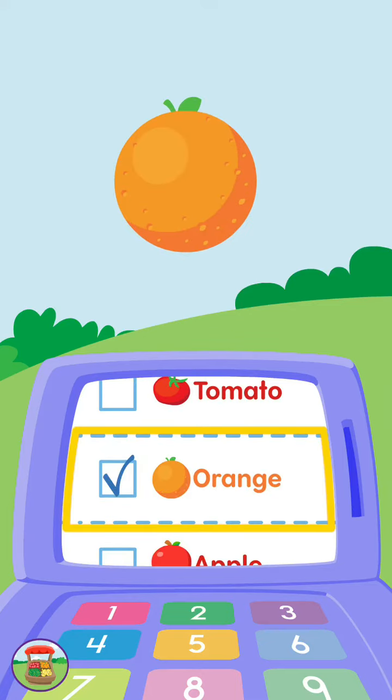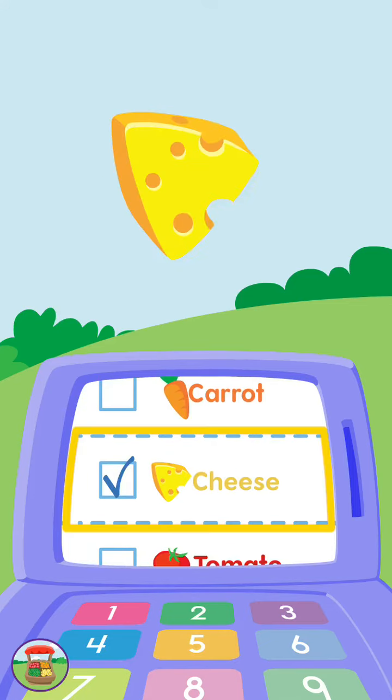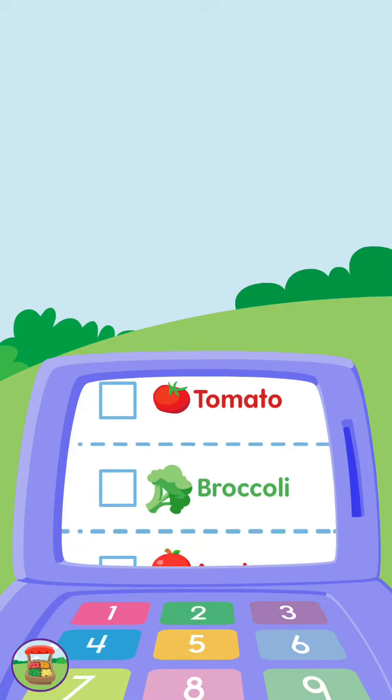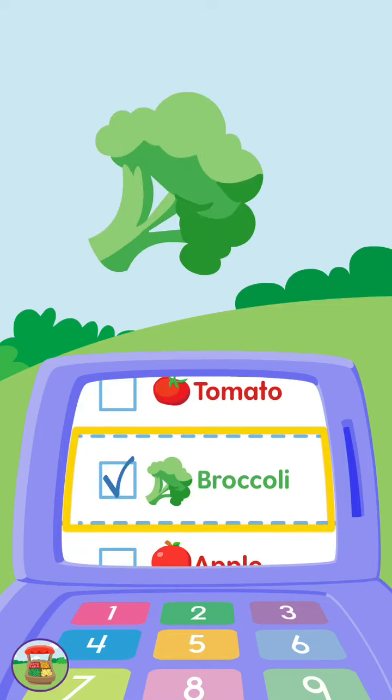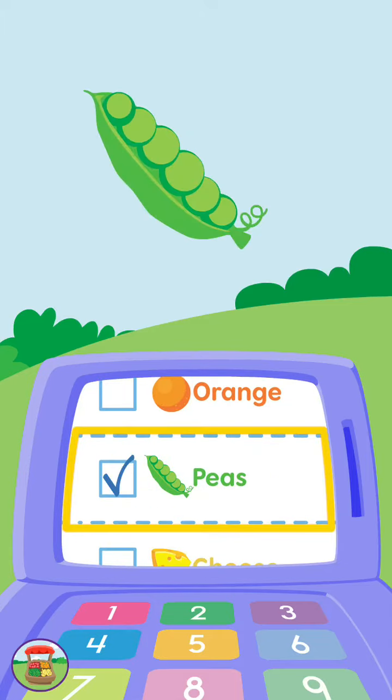Orange, orange. Yellow, cheese. Green, broccoli. Green, peas.